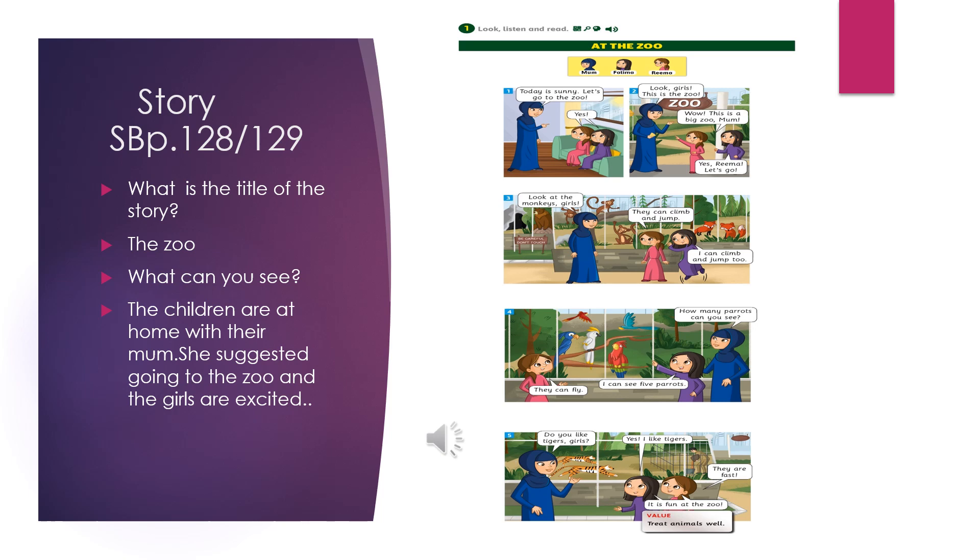Now, let's read the title of the story: At the zoo. Have you been to the zoo before? There is a zoo here in Qatar. Have you been to it? Now I want you to look at the pictures and tell me what you can see. There are children at home with their mom. She suggested going to the zoo and the girls are very excited.